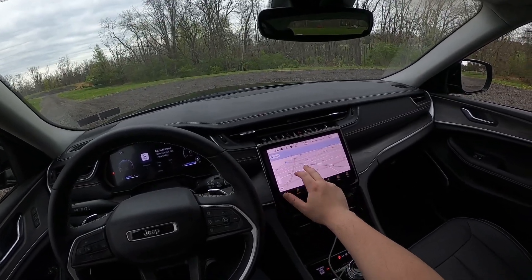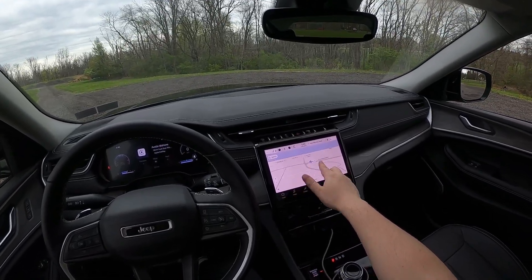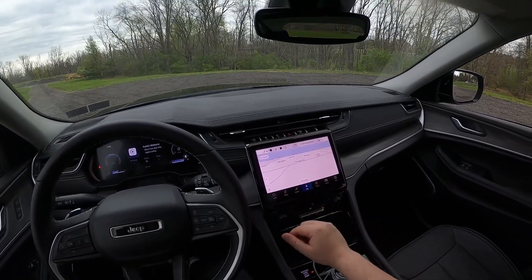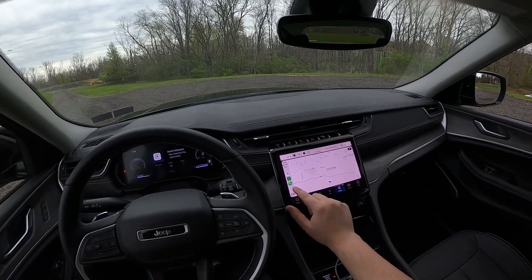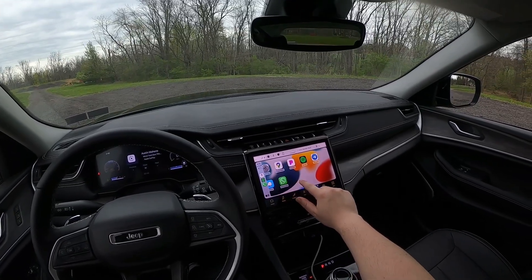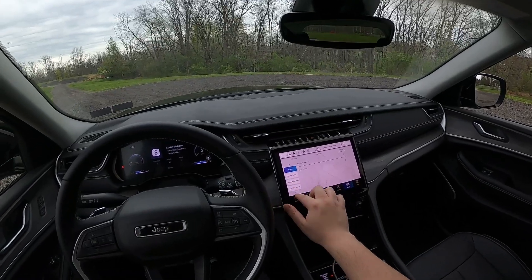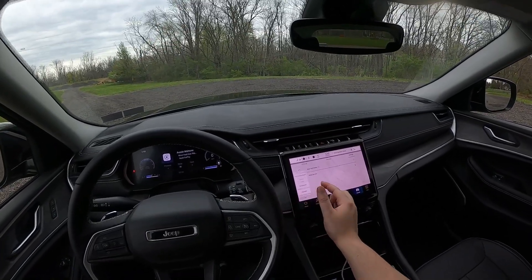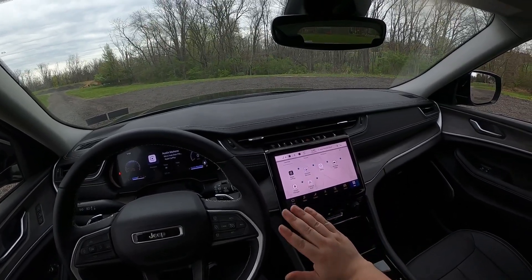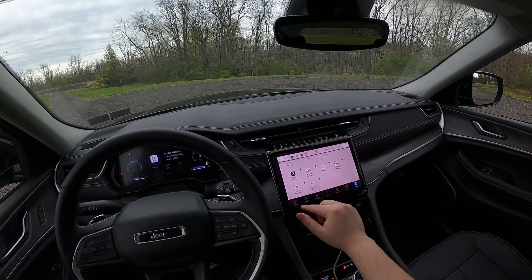You also get a nav system — touch response is very good, pretty much like a smartphone. You do get wireless Apple CarPlay. Very nice to have wireless CarPlay. Going to the vehicle settings — these are all your vehicle settings like your keys and locks. Going to apps — you can see all the apps available: Apple CarPlay, Alexa, and Android Auto.